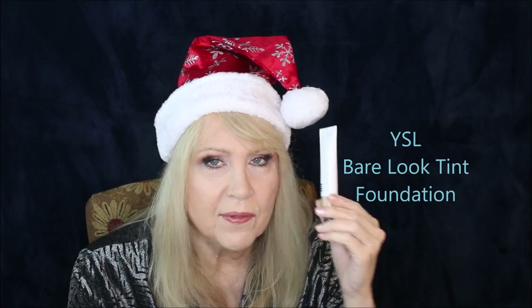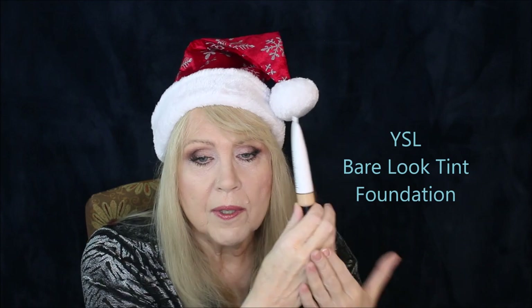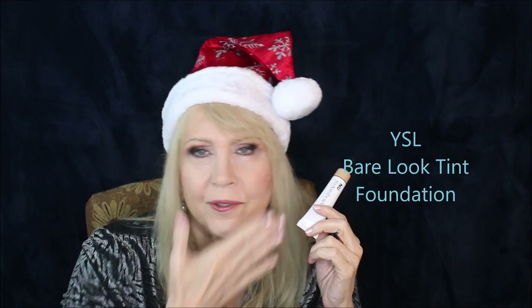I don't know if I should call this a BB cream or CC cream — it's a skin tint. It's called the Bare Look Tint from Yves Saint Laurent, and this was my favorite before I wound up with the Guerlain. It's kind of like a BB cream/CC cream kind of thing — a beautiful cream, almost a foundation. It's sheer and gives you medium-light coverage, but it really makes your face look beautiful and healthy. It doesn't show the lines, dry patches, or texture. It is called Bare Look Tint from YSL and it's just outstanding.